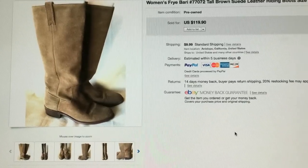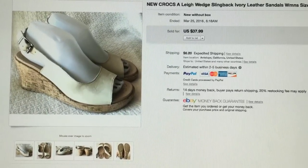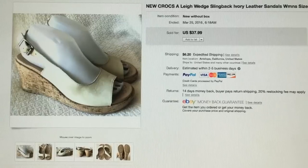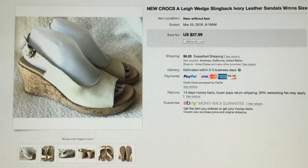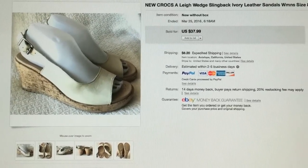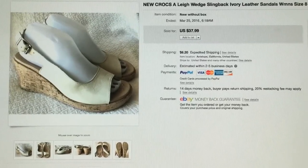I'm super happy about this sale. I found these Crocs Alee slingback sandals at the blue bins for $2 and they were brand spanking new — I just wiped the dust off of them. They sold very quickly, I believe in about two days, and this person paid full price.